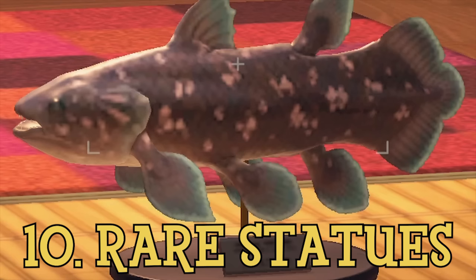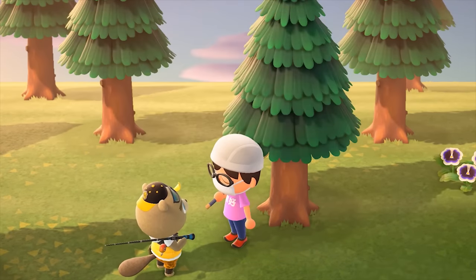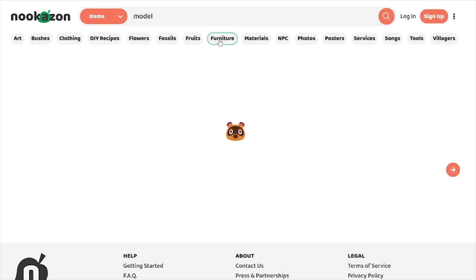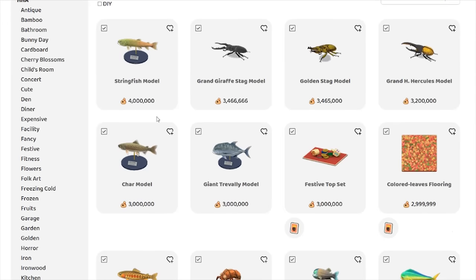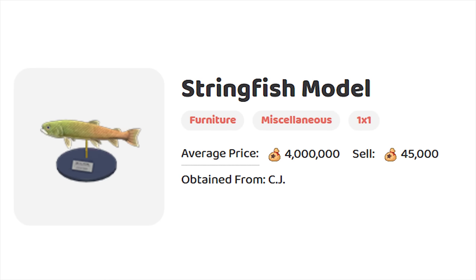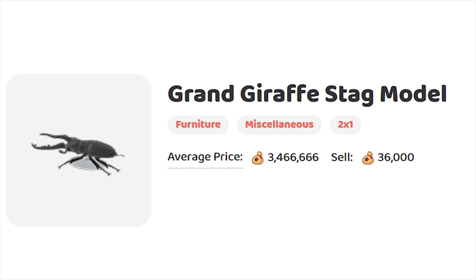A way to make your fish even more valuable is by turning them into collectible models that you can put on display. To do this, you have to give 3 of a kind to the Fishmaster CJ, who will get his partner Flick to create it for you. Right now in the public marketplace, the Stringfish model is the absolute most expensive thing on the furniture page, with an insane asking price of 4 million bells. I'm not sure why the Coelocanth or the Great White Shark doesn't have the same value, but for some reason there's more demand for this item. You can also do the same thing with bugs, where right now the Grand Giraffe Stag model is fetching 3.4 million bells.